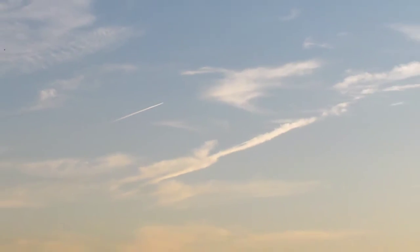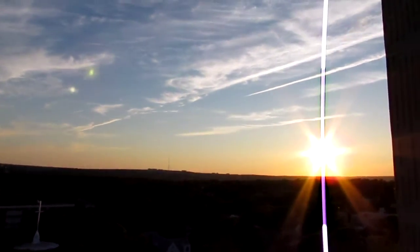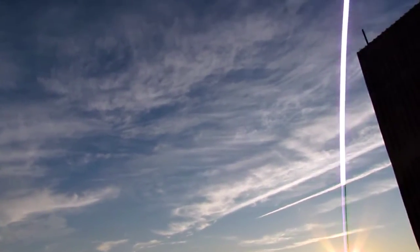That is not condensation. Condensation is water vapor. Water vapor is created by temperature differences and it always disappears. So you can see one chemtrail after another being laid out. And there's a look at a chemtrail sky. All that you see up there is the results of chemtrailing — that is not natural clouds.